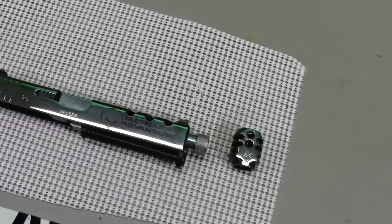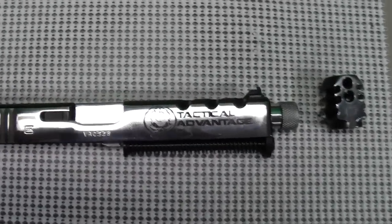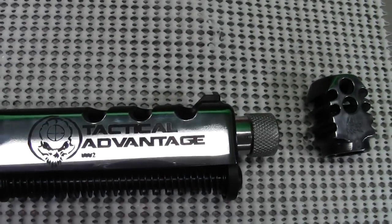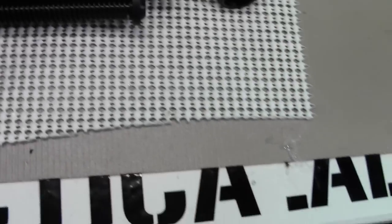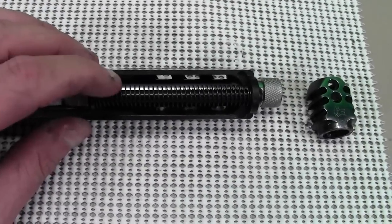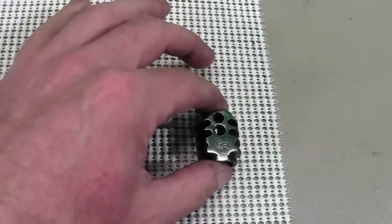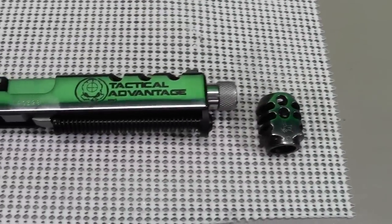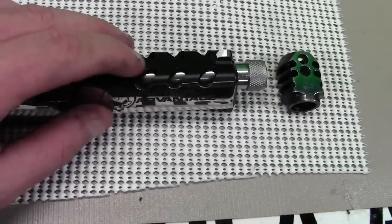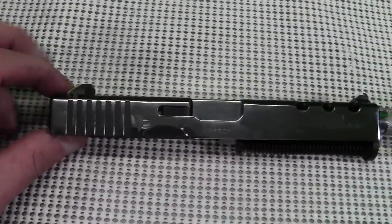I just thought I'd take a minute to show you guys what it looks like. We did a mirror polish and obviously the Tactical Advantage logo and serial number. This is a Gen 4. We put a Gen 3 compatible Jaeger hardened steel guide rod with an 11 pound spring, the Lone Wolf compensator — it's also been polished. We also polished the barrel and did some machine cutouts to lighten the slide up to make it function better with the compensator.